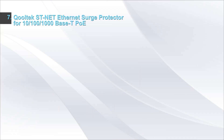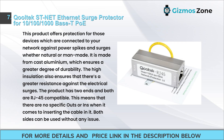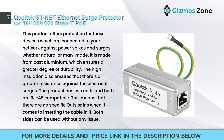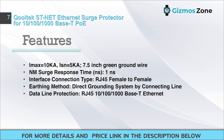Number 7: Coltec ST-Net Ethernet Surge Protector for 10/100/1000Base-T PoE. This product offers protection for devices connected to your network against power spikes and surges, whether natural or man-made. It is made from cast aluminum, ensuring greater durability. The high insulation also ensures greater resistance against electrical surges. The product has two RJ45-compatible ends, meaning there are no specific ins or outs — both sides can be used without any issue. Features: IMAX = 10K, ISN = 5K, 7.5-inch green ground wire.